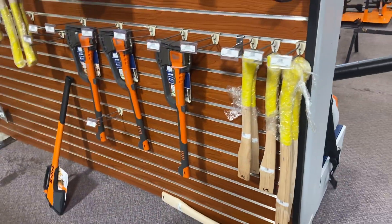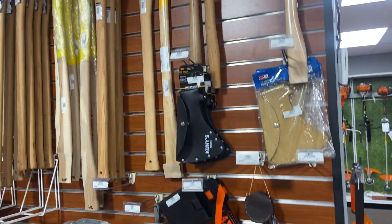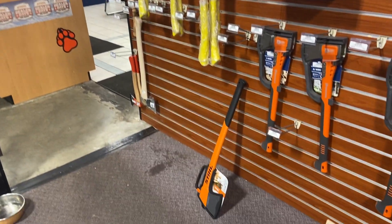Electric power washers, axes — Husqvarna axes, composite-type handle ones and wooden ones. Every handle you can think of for mauls and axes, for fallers and homeowners.